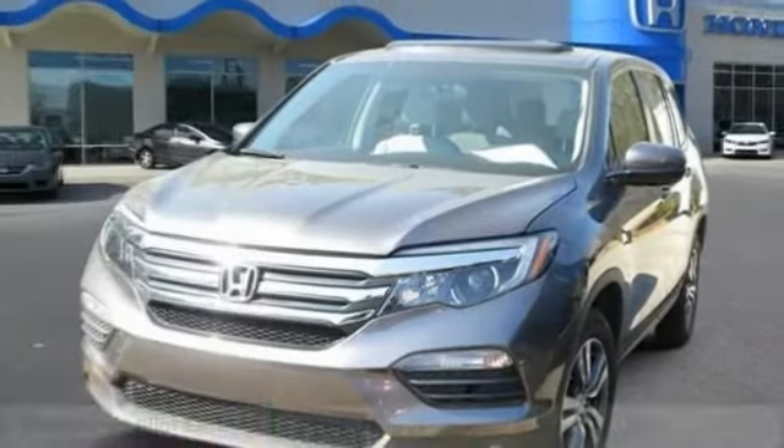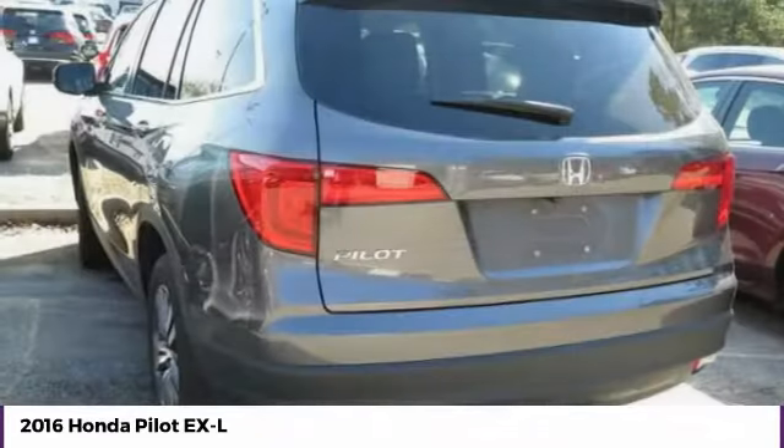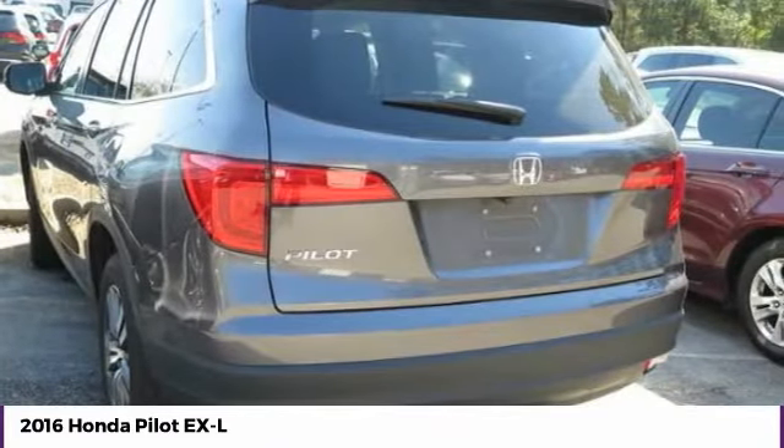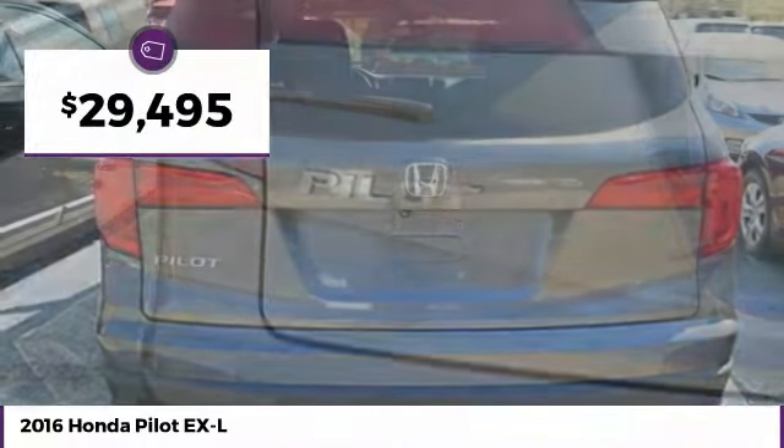Come test drive the 2016 Pilot: optimal utility, indulgent interior, powerful performer. You'll be ready for almost anything in the Honda Pilot, and it is priced below $30,000.